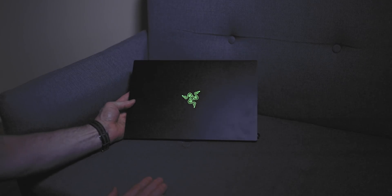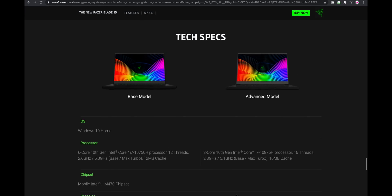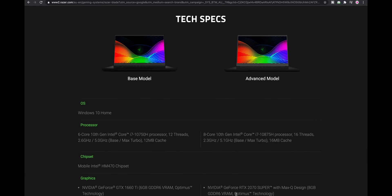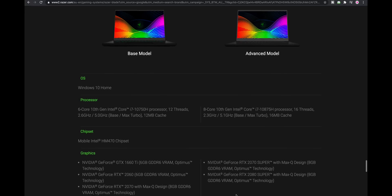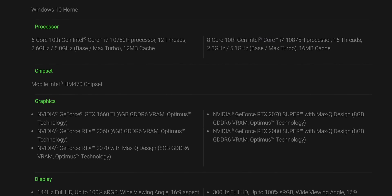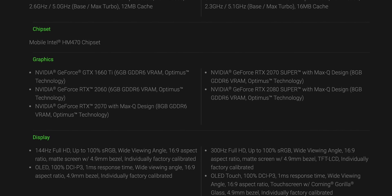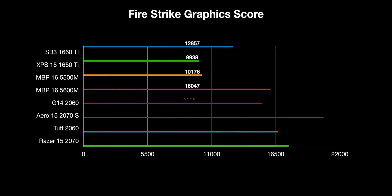For specs, I have the base model but I'll cover all models. You get 10th generation CPUs — six-core or eight-core; don't worry about the i9. As long as you've got the eight-core option, which you do in the advanced model, that's fine. 16GB RAM, upgradable in the base model. The big deal here is the graphics options: from a 1660 Ti all the way up to an RTX 2080 Super Max-Q. You can get 2060s, 2070s, everything in between. The base model goes up to a 2070 Max-Q, while the advanced model offers the 2070 or 2080 Super Max-Q.